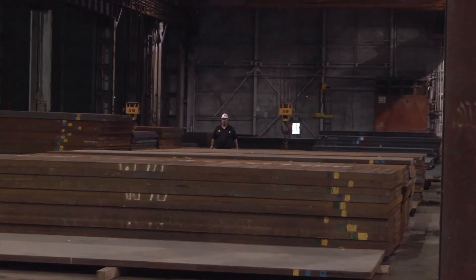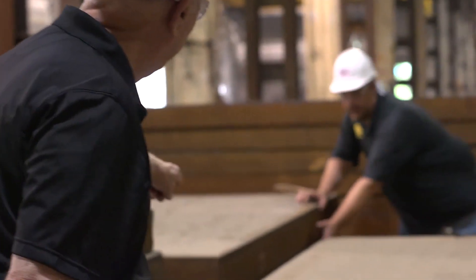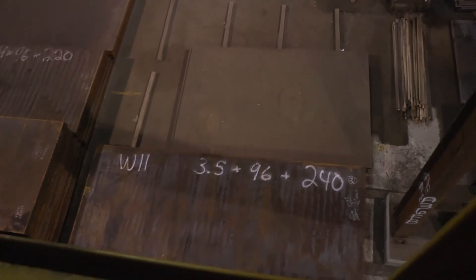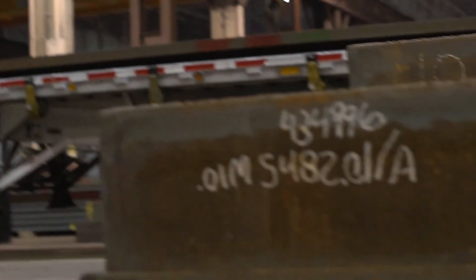We are the best at what we do. I'm very proud to be here. I think we have the best operation within the United States. There is nothing that anyone can't call and we can have it on the truck the next day. We take pride in everything you see here. Every pile has its own number. We know exactly where that grade is, exactly what size it is, how we can get to it, and when we can get it to you.